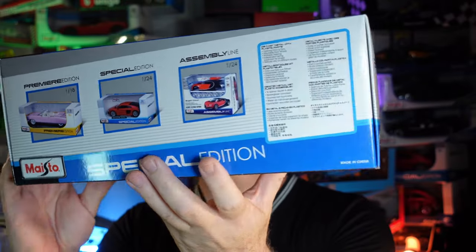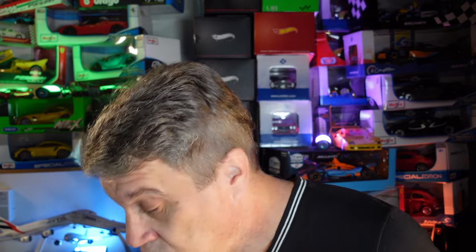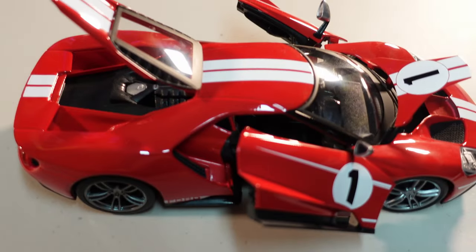On the box, no surprises, you are going to see 'special edition.' They are licensed for a bunch of car brands. I don't know why they chose Maisto, and you are going to see why right now. Let's go to the car — and this is the car.